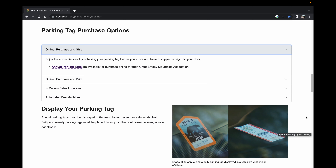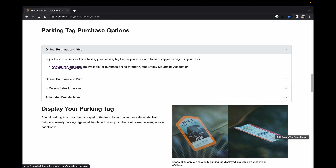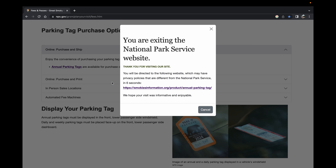The other pass is a weekly or daily pass that you can print online if you order it online, or if you buy it at the kiosk at the visitor's center — it will literally print out as you see it here, along with your tag number that you include in the information you put in the kiosk. So in order to get our annual tag pass, we see the parking tag purchase options, so let's click on annual parking tags.